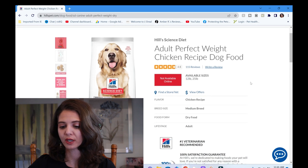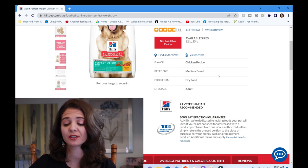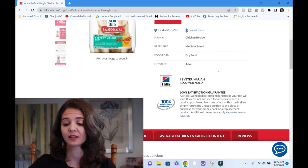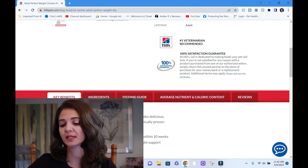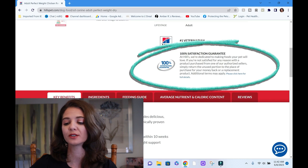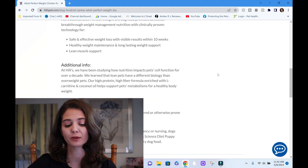It's a chicken recipe for medium breed — I guess that has to do with the size of the kibble. We'll look at the AFCO statement for more information about the life stage; it does say adult, but we want to see that written in the AFCO statement because they can say whatever they want but the AFCO statement never lies. Fun fact: Hill's Science Diet does have a 100% satisfaction guarantee, so if your pet doesn't like it you can return it and get your money back.